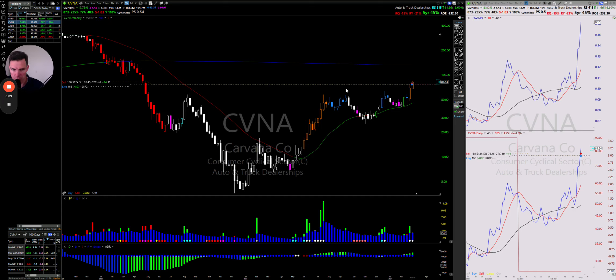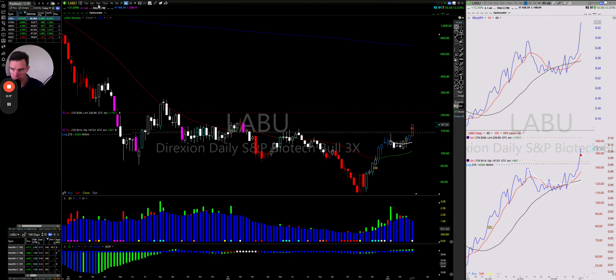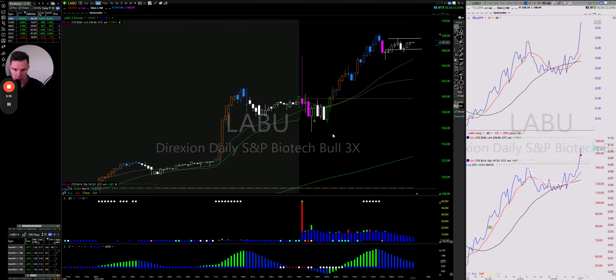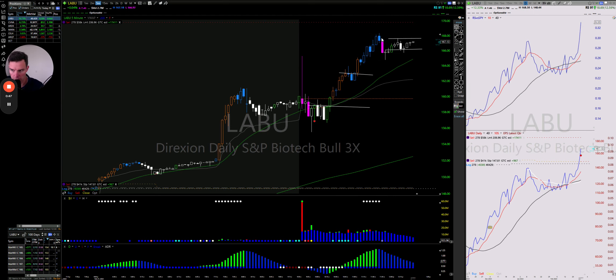LABU — I took some off today, picked up yesterday, and sold some there. It had a really nice five-minute squeeze intraday. Of course, after I sold it, it set up with buy signals and then broke above that area. You could have bought that as it was forming a squeeze and moving up — a nice little cup handle — and then a breakout from that little squeeze moved about five, almost six percent.